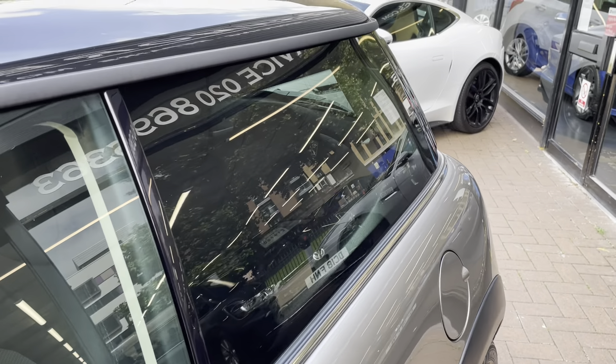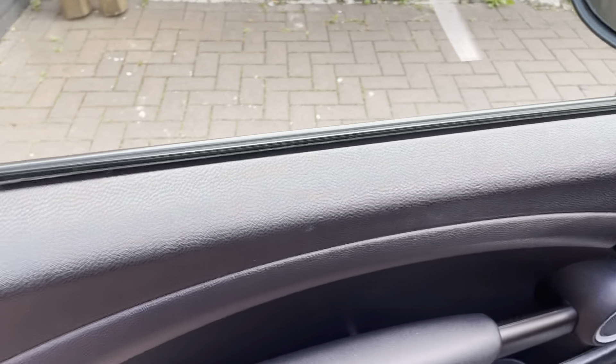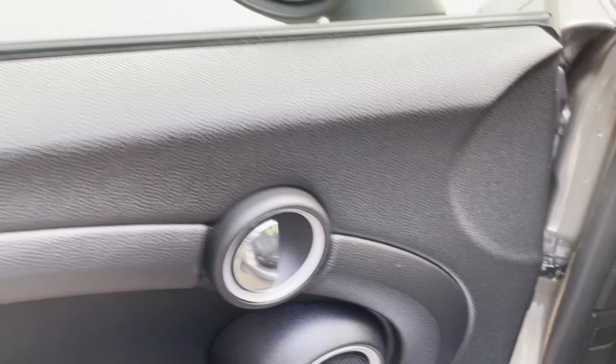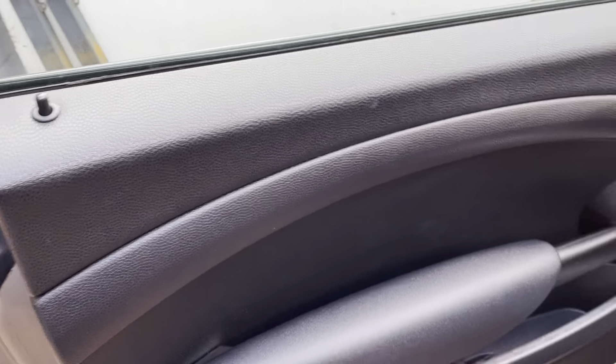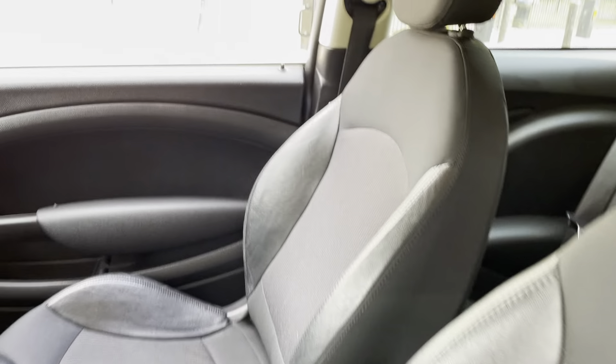It does have slight tinted windows at the back as well. Let's have a look at the interior, starting off with the front passenger door. No major marks on the door, and it does have the half leather seats with no tears.